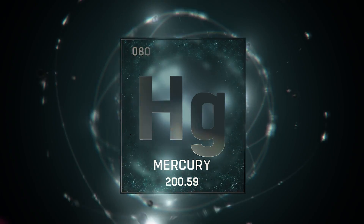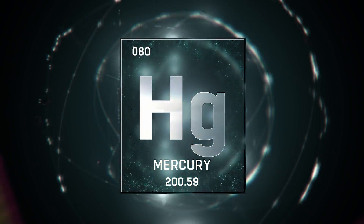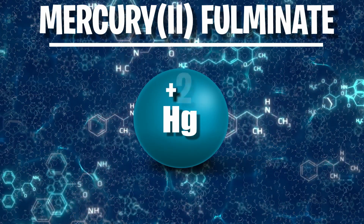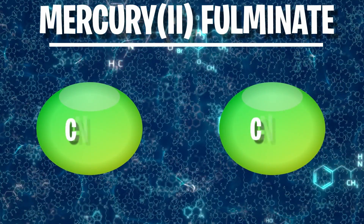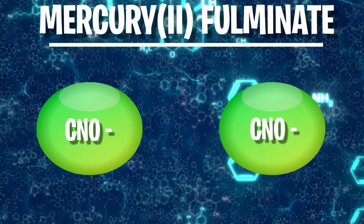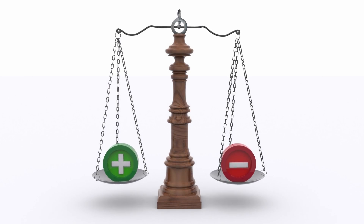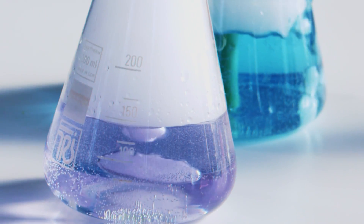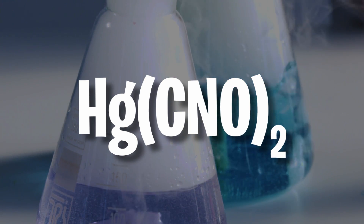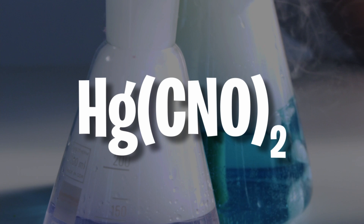Diving into the core science, Mercury II Fulminate is an ionic compound, meaning it is formed from a metal and a non-metal. Here, the metal is Mercury and the non-metal is the fulminate ion. The term Mercury II signifies that the mercury ion has lost two of its electrons, giving it a charge of positive two. This mercury ion is combined with two negatively charged fulminate ions, each with a charge of negative one. These ions balance each other's charges in the formation of the explosive compound, giving a final chemical formula of Hg(CNO)₂ — a single mercury ion bonded with two fulminate ions.